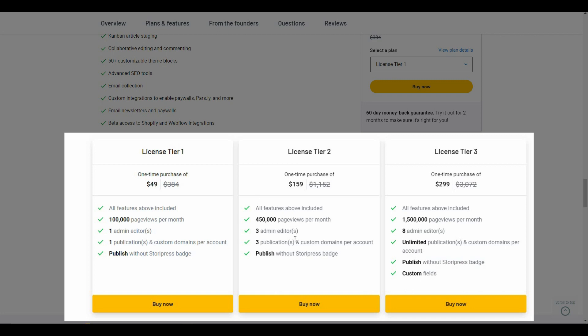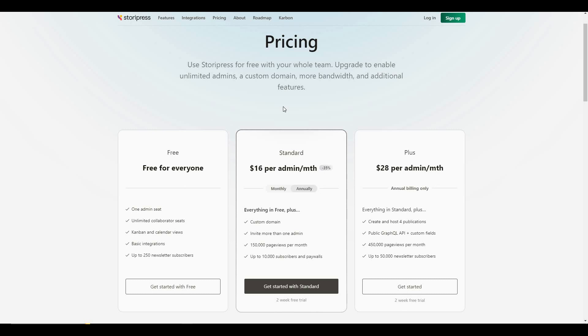If you want to buy from AppSumo, make sure you check the link in the description. There is also a subscription plan for Storypress — a free plan, a standard plan costing $60 per admin, and a plus plan costing $28 per admin.